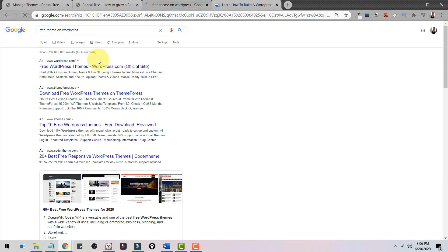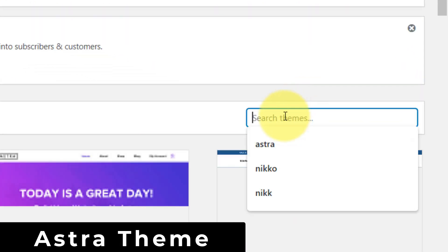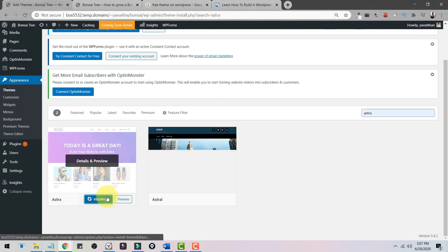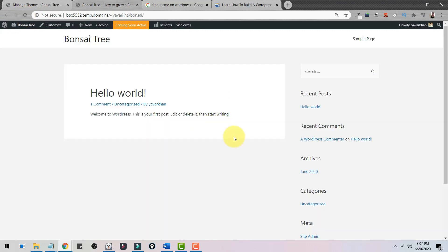There are a lot of free themes on WordPress, but the one I suggest is the Astra theme. Go to Appearance, Themes, Add New Theme, type 'Astra' and press Enter, then click Install. Once it's installed, click Activate. Once it's activated, click Refresh Page to see how your website looks.